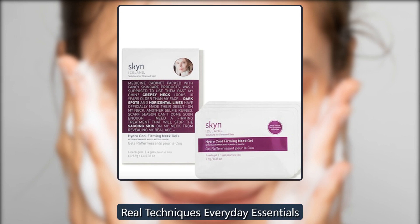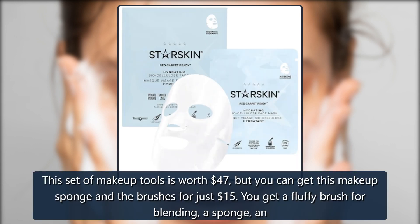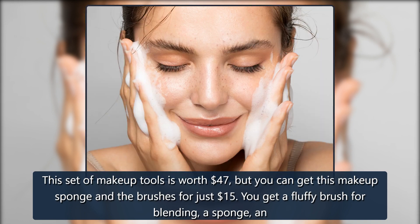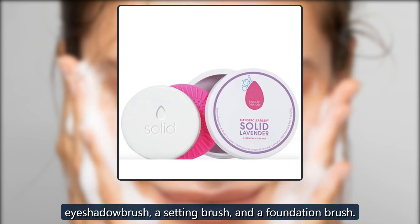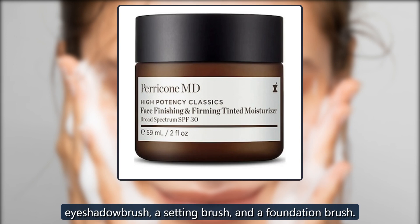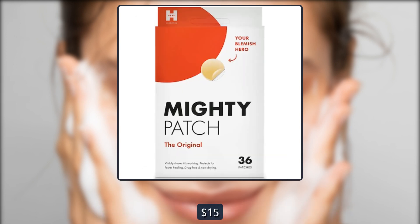Real Techniques Everyday Essentials. This set of makeup tools is worth $47, but you can get this makeup sponge and brushes for just $15. You get a fluffy brush for blending, a sponge, an eyeshadow brush, a setting brush, and a foundation brush. $20, now $15 at Skinstore.